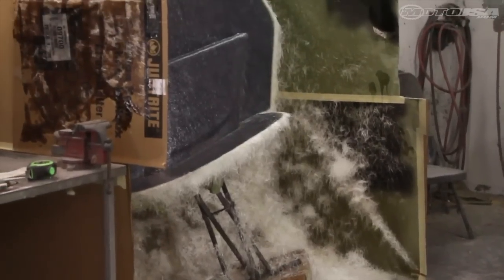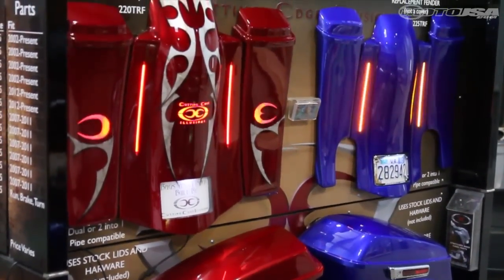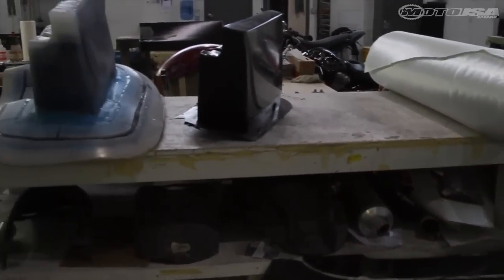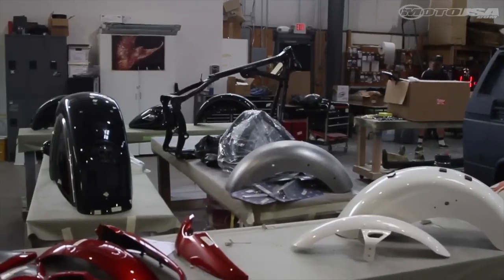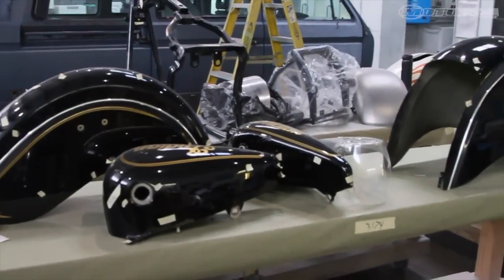Another thing we do at Cutting Edge Illusions is our own fiberglass parts. We do bags for Harleys — 2014 and older — and newer models as well. We also do a lot of V-Rod parts, airbox covers, custom fenders, and things like that.